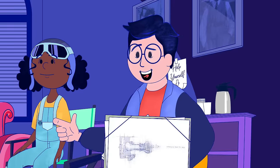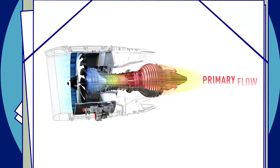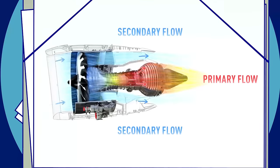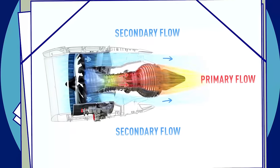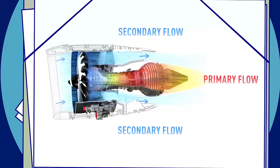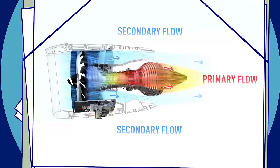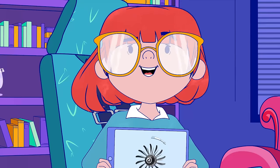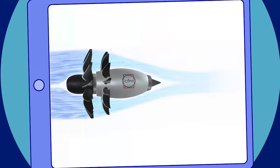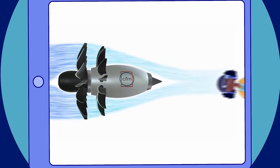Can someone enlighten me? Well, I'll give you the short version, Jade. An aircraft engine has the primary flow, which produces the energy to power the engine, and the secondary flow, which provides most of the thrust to move the aircraft forward. So, the greater the secondary flow, the more efficient the engine is — that's the bypass ratio. Here, with these great big blades, a lot more air is ejected rearward, so the engine uses less fuel to fly at the same speed.